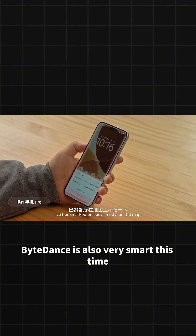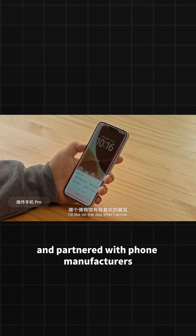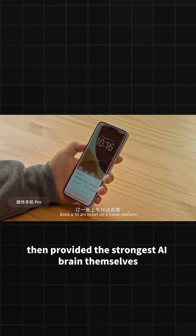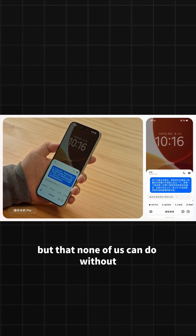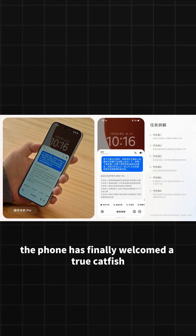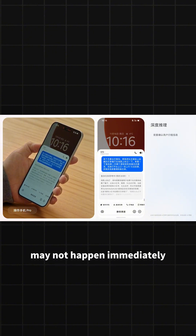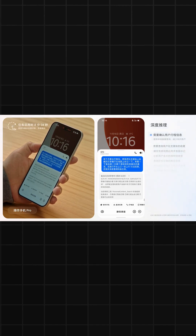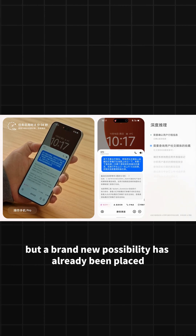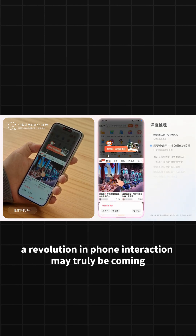ByteDance is also very smart this time — they didn't make their own phone. Instead, they followed Huawei's model of collaborating with car companies and partnered with phone manufacturers, then provided the strongest AI brain themselves. A super hardware device that has been dormant for a long time, but that none of us can do without — the phone — has finally welcomed a true catfish. Although the blood battle mentioned earlier may not happen immediately, the gaming between various parties' interests will be very complex. But a brand new possibility has already been placed before us — a revolution in phone interaction may truly be coming.